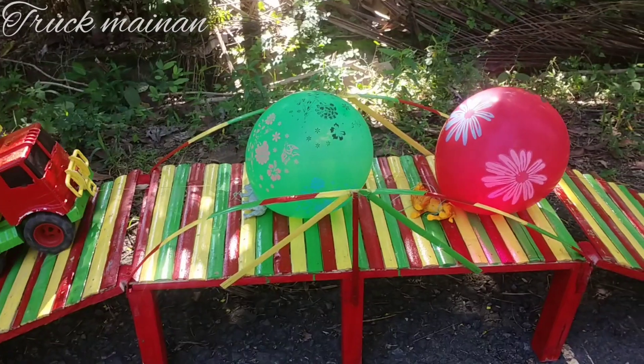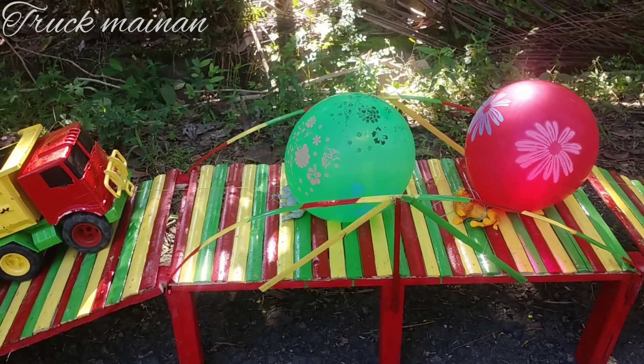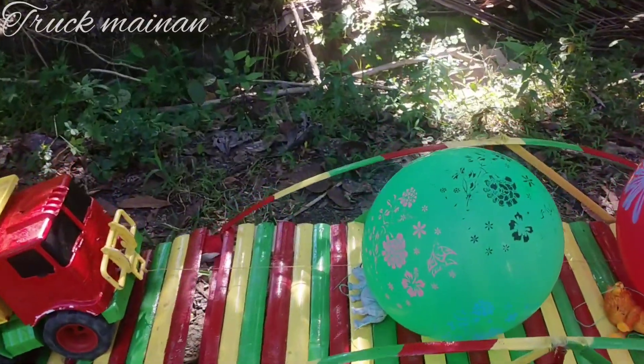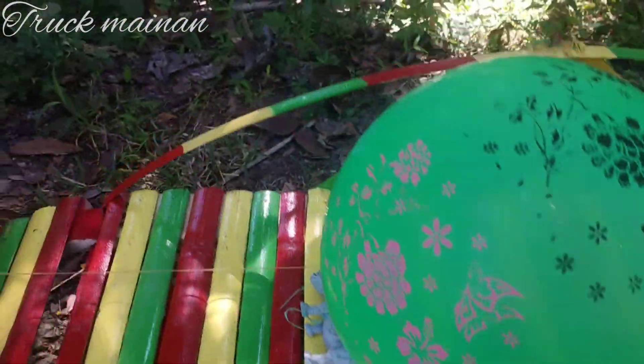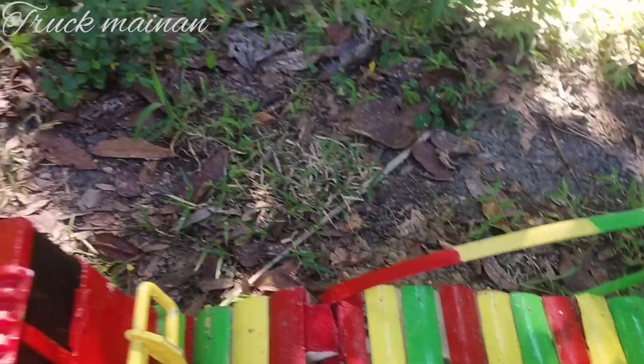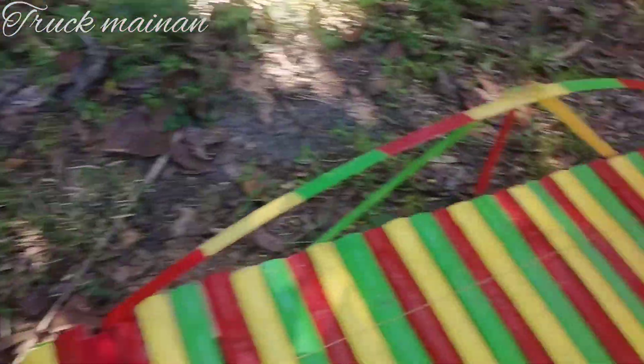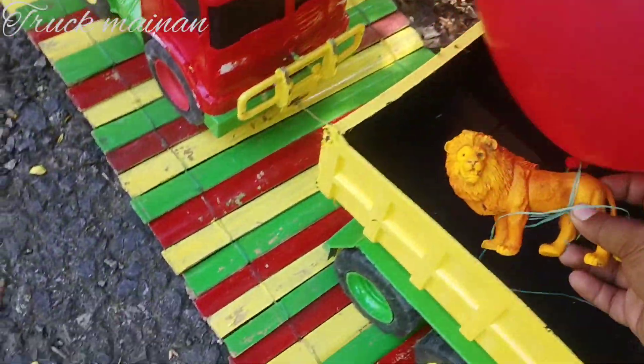Wah, ada jembatan pelangi, teman-teman. Di atasnya ada balon warna merah sama hijau. Ayo, kita ambil, teman-teman. Kita naikkan di truk. Wow, mantul sekali.